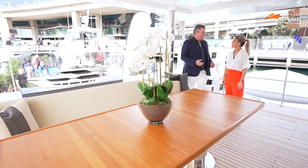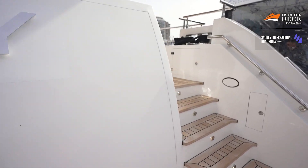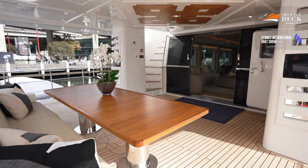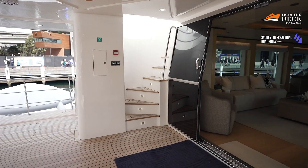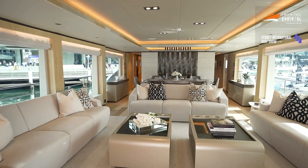The Majesty 100 by Gulf Craft is a hugely popular line of the series. The first one was built five years ago and now we're up to hull 18 — it's amazing how popular they are. It's a 32 metre, 105 foot vessel with 12 guests across five cabins, and it's perfectly laid out for entertaining.